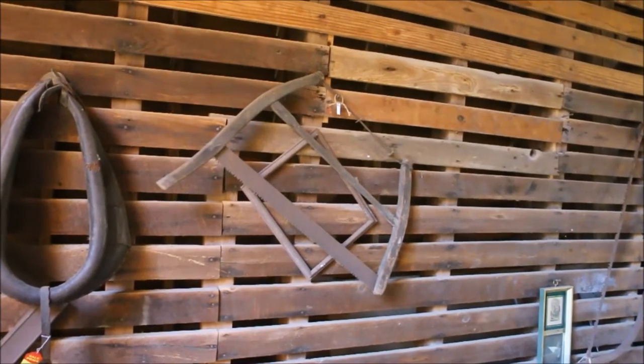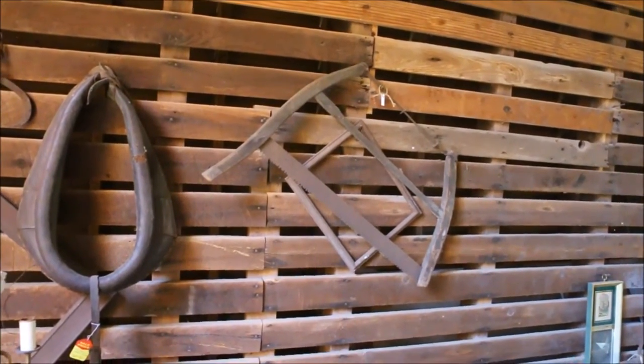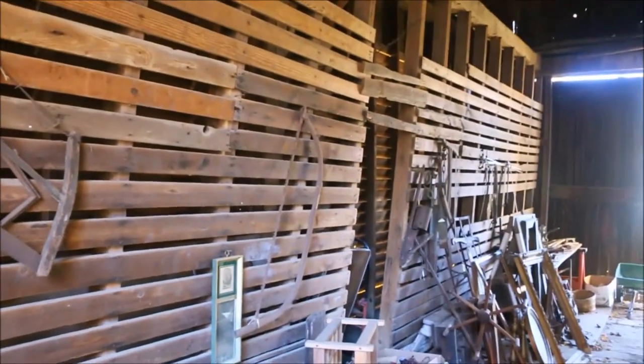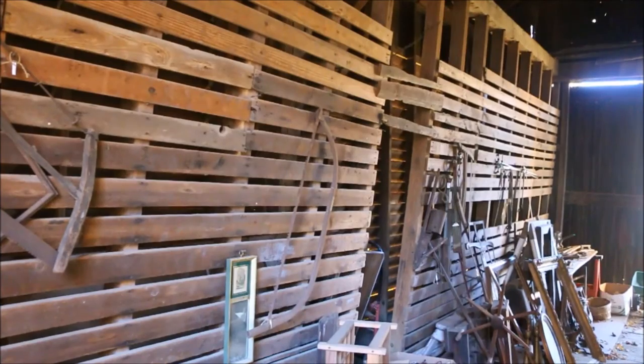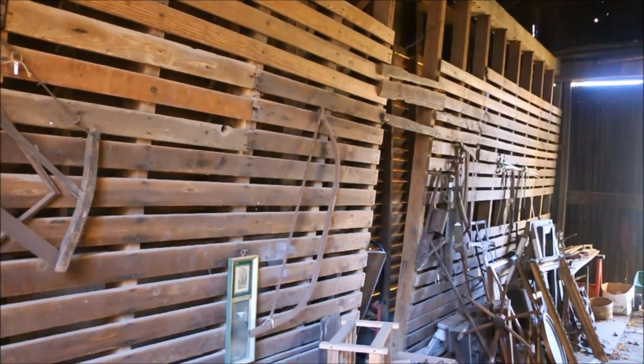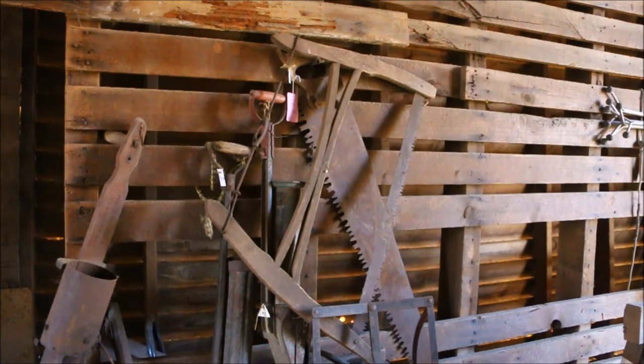Here we have a buck saw — you've seen these before, I sharpened one. This one over here is a He-Man buck saw; that's for somebody that's got a lot more ambition than I do. Here's another buck saw, and behind it is a one-man crosscut saw — looks to be a four-foot blade. Both of these are priced at $18.